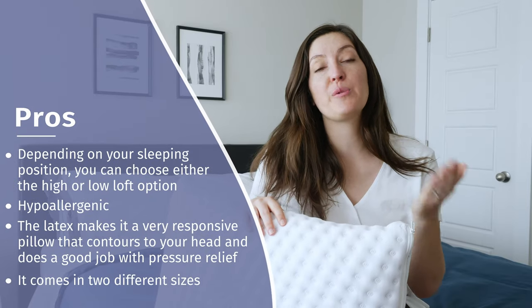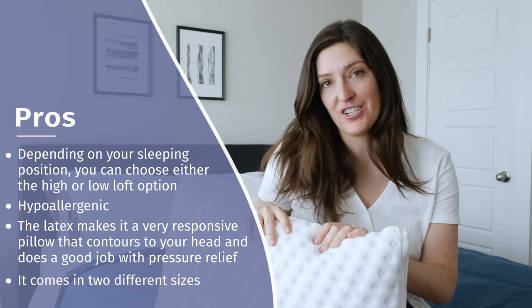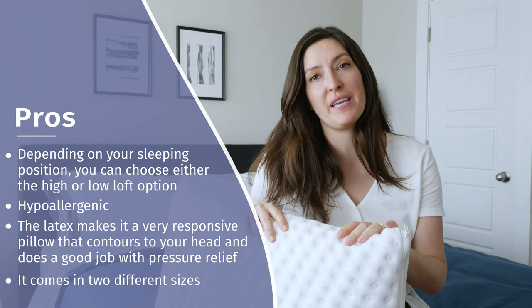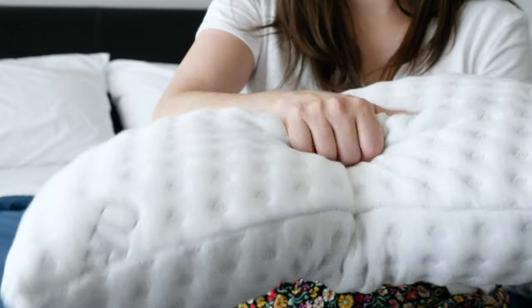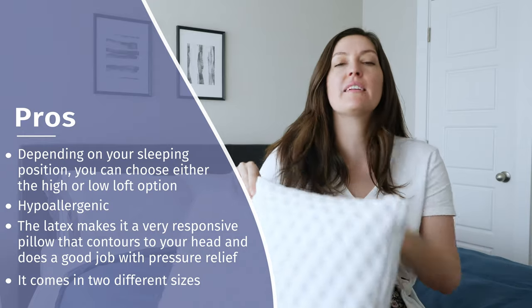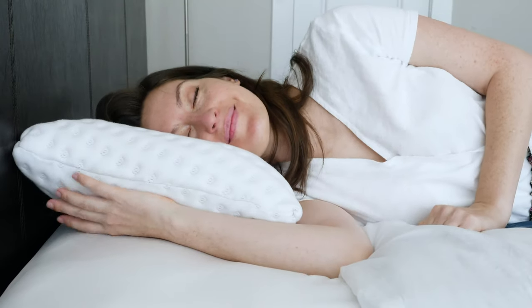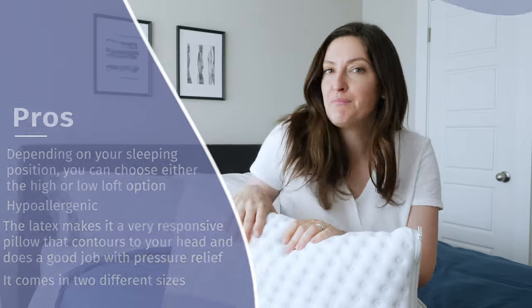Here are some of the pros of this pillow. I love that you can choose between a high or low loft depending on your sleep position. It's hypoallergenic, so those with allergies should have no problem. If you're looking for a latex pillow, this could be a good fit because it's super responsive but also contouring and pressure relieving. Your head's going to rest in, but it won't have that slow sinking feeling that memory foam does. I also love that it comes in two different sizes.